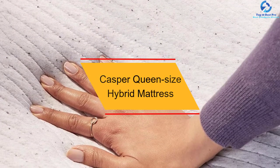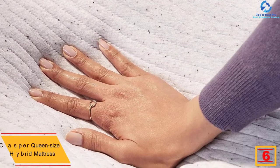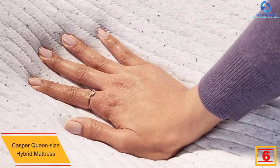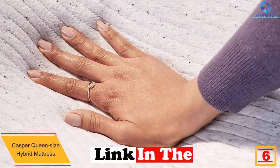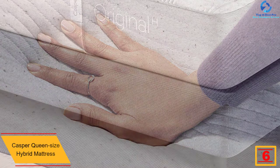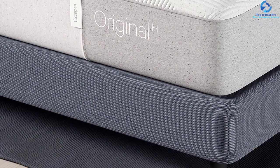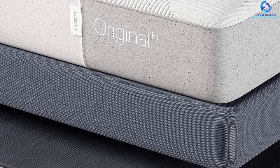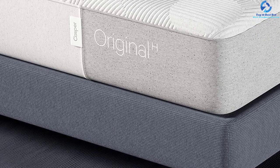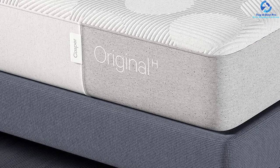At number six, we have the Casper queen size hybrid mattress. This hybrid mattress from Casper is developed by the company's in-house research and development team. The queen size product includes premium three foam layers to deliver all-night uninterrupted sleep through an innovative supportive system. The plus springs add extra airflow and lift to the surface, assisting in aligning your spine along with head-to-toe support.